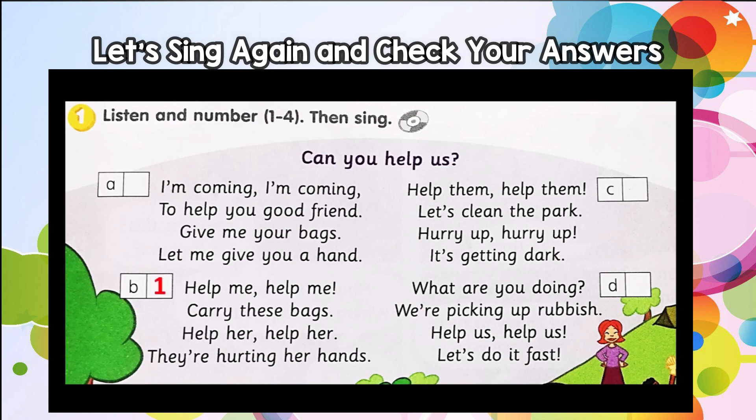Help me, help me, carry these bags. Help her, help her, they're hurting her hands. I'm coming, I'm coming to help you, good friend. Give me your bags, let me give you a hand.